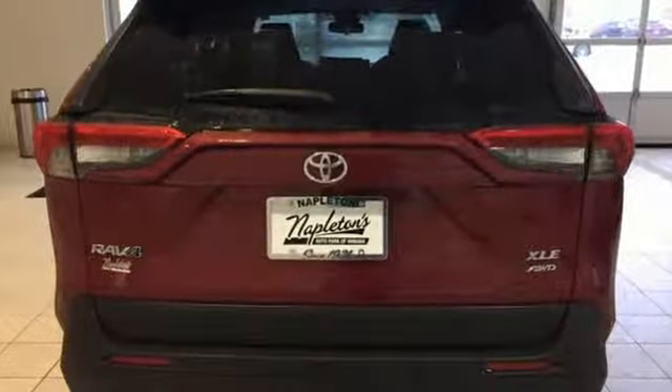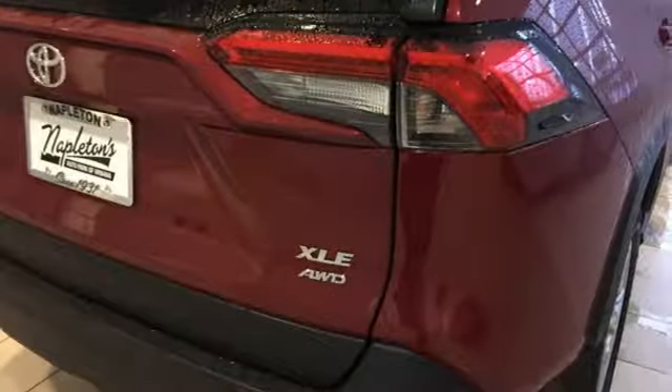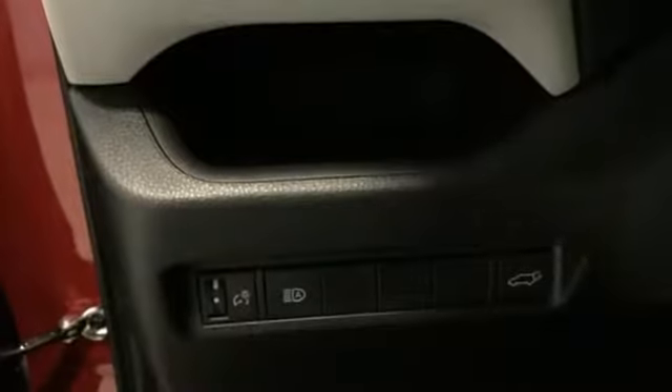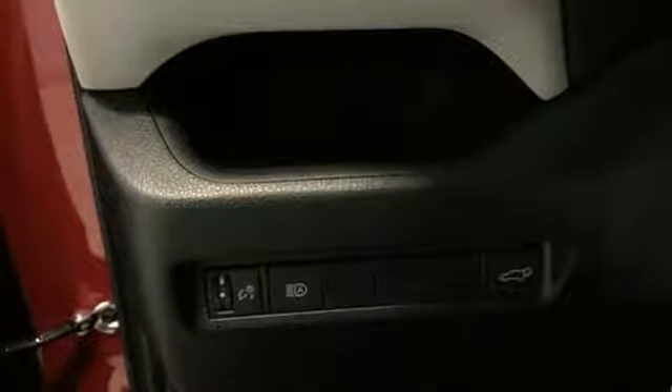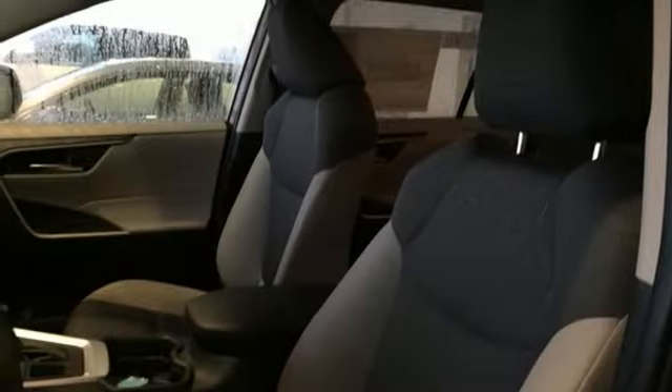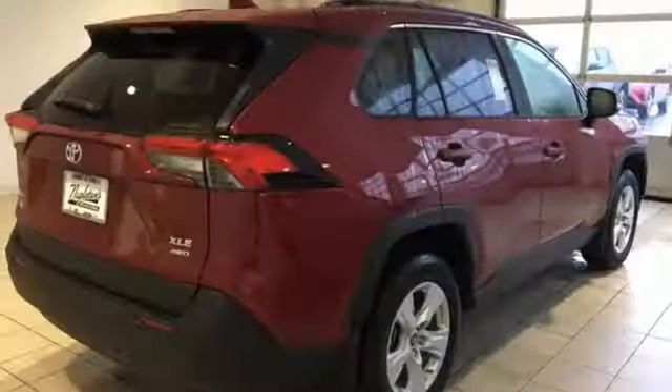Streaming audio, power heated mirrors, dual zone climate control, Wi-Fi hotspot, manual tilting steering column, automatic transmission, power sliding and tilting sunroof, electronic shift on the fly, and i4 engine. If you've been waiting for the perfect time for a test drive,